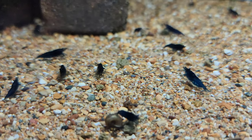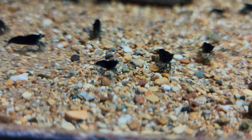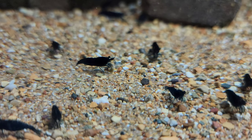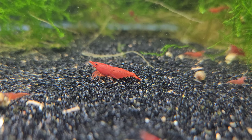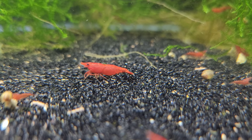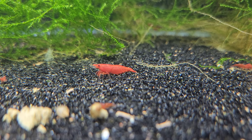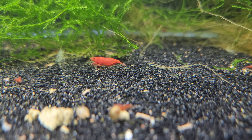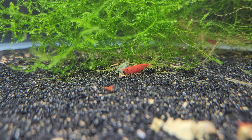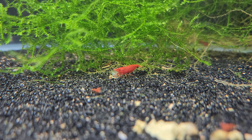Here are my blue dream shrimp — solid, deep, dark blue, but still a cherry shrimp, a neocaridina. These are what people call fire reds. I took the same shrimp from the other reds and brought them to higher quality through highly selective breeding. In this tank they'd be called sakura grade cherry shrimp, while those others are red grade.